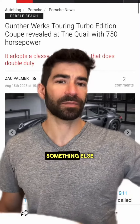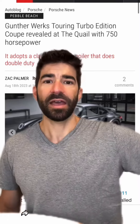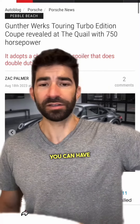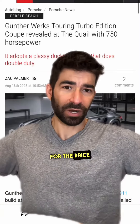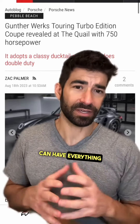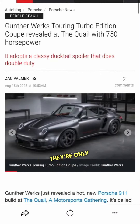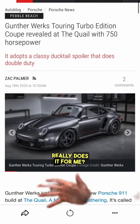What would you guys rather have — the Guntherwerks or the Singer? Or would you spend your money on something else? You could get a McLaren 720s and have a regular 911, a couple of cars for the price of something like this. But obviously this is for people that can have everything and want something special — they're only making 75 examples.